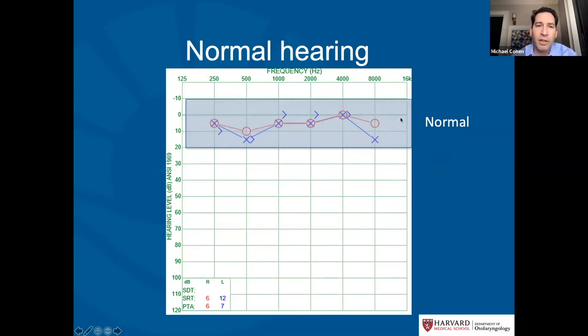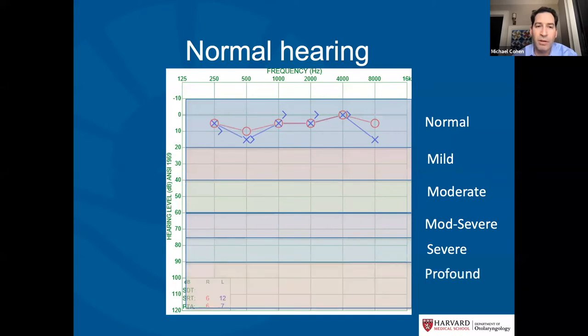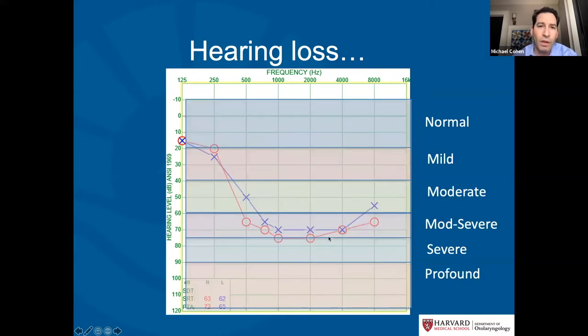When we start to see hearing loss, we classify it as mild (20–40 decibels), moderate (40–60), moderately severe, severe, or profound when there's no response even at 90 decibels or louder. Here's an example of someone with significant hearing loss — the responses are normal at the very lowest frequencies, but quickly go down into the moderately severe to severe range.